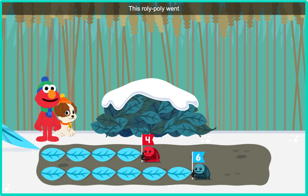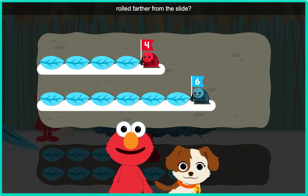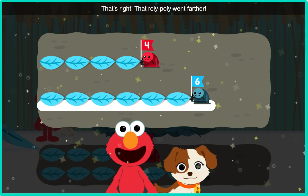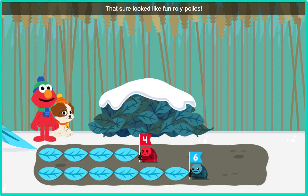This roly-poly went six leaves. Which roly-poly rolled farther from the slide? That's right — that roly-poly went farther. It rolled more leaves. That sure looks like fun, roly-polys.